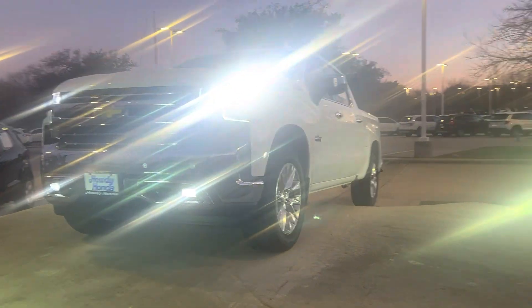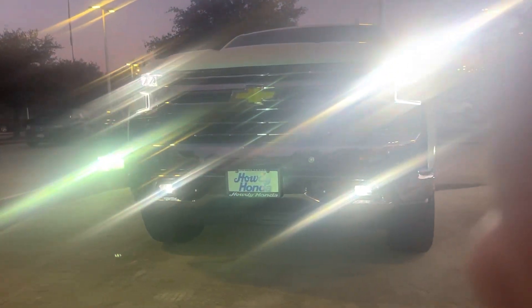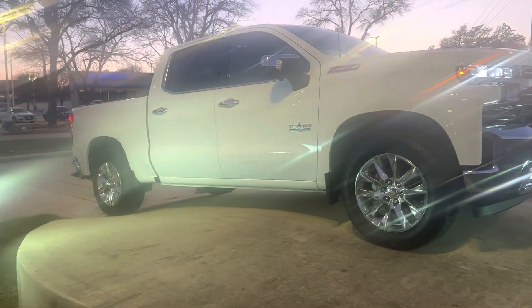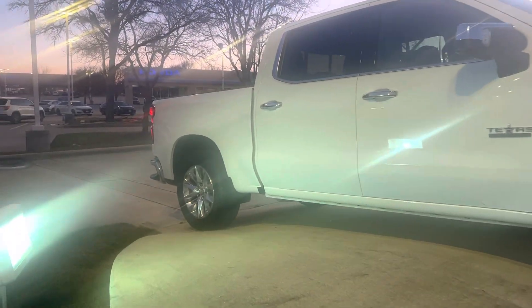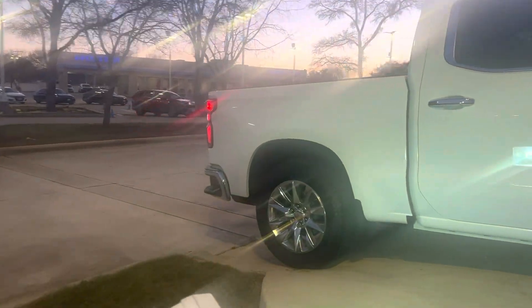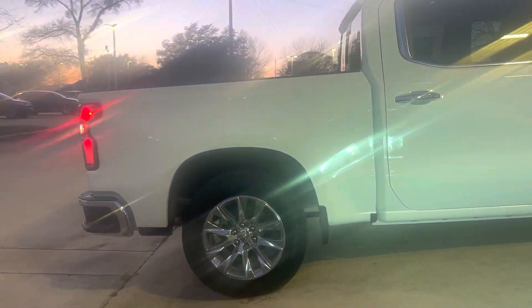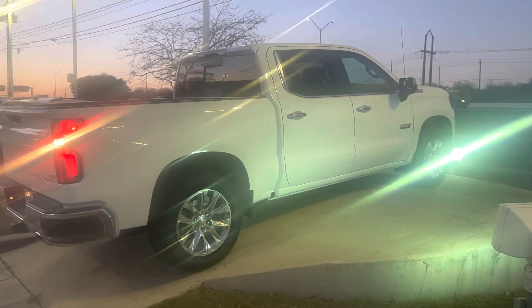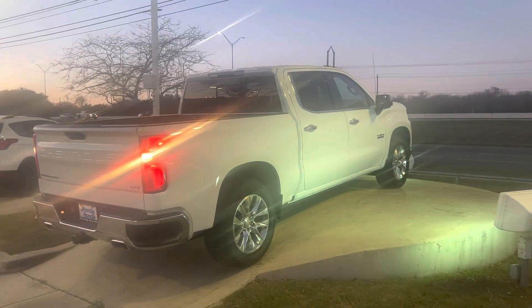Hey there, Thomas here at Howdy Honda. This is the 2020 Chevy Silverado. Beautiful truck in great condition.